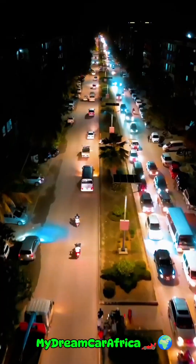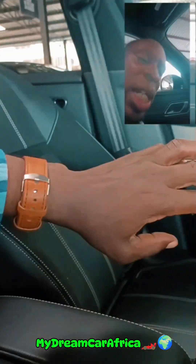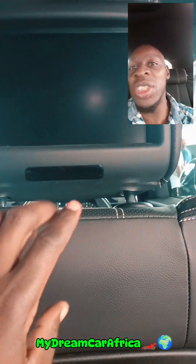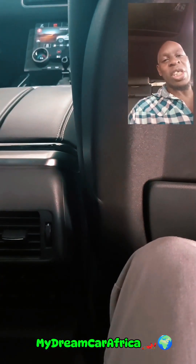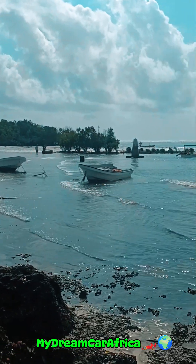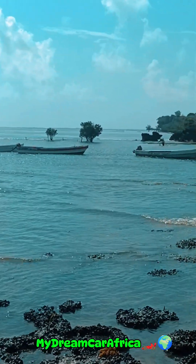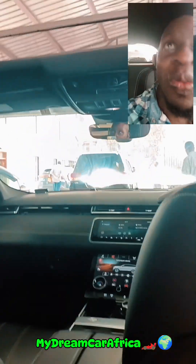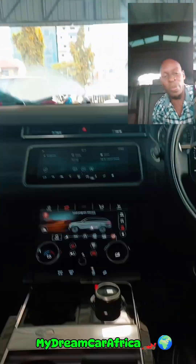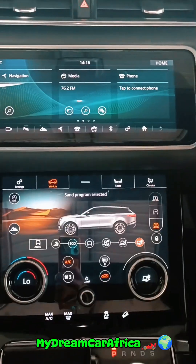This one goes for 10 million Kenya shillings. Let me take you to the back — there's an entertainment package. The guys at the back have entertainment screens, and there are also HDMI ports over here. So if you have a PlayStation, you can connect it and play at the back. You can also connect your Wi-Fi, watch Netflix and YouTube from here. You can also see the panoramic sunroof from back there, and I love the dual screen display.